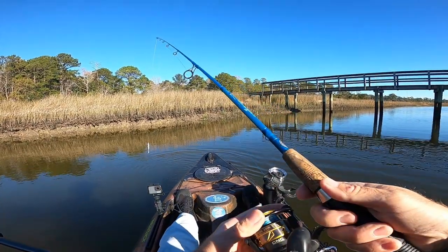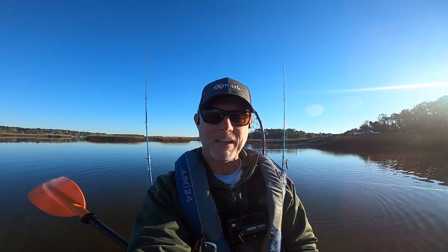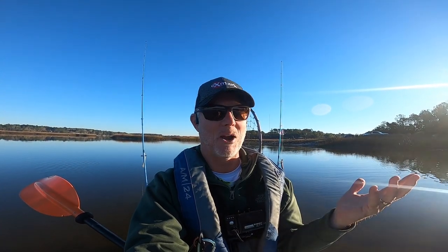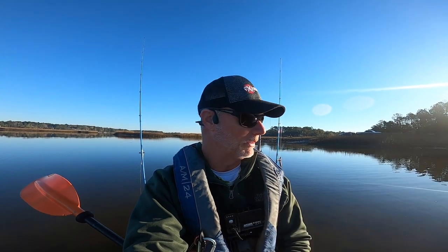Good morning, welcome back to another video. It's been a little while. As you can see, I can see my breath this morning — it is cold out, but it's gonna warm up. It's about 32 degrees right now but it's gonna get into the 50s today. It is a bright bluebird sky, sun is out, it is a beautiful morning despite the cold. Today we're down in Charleston.